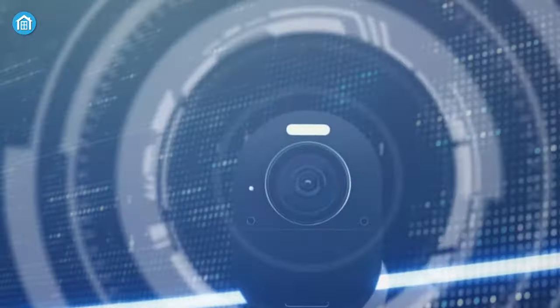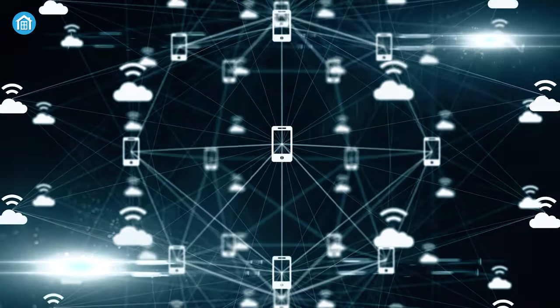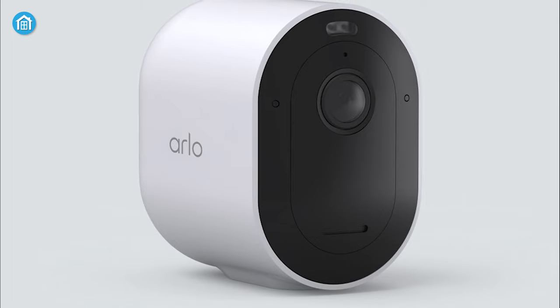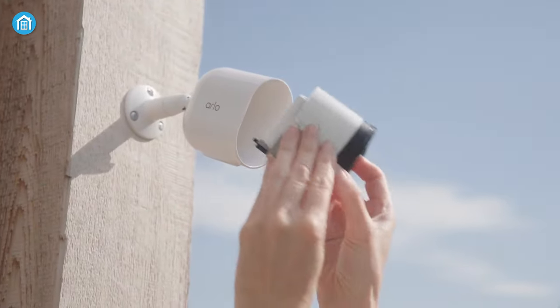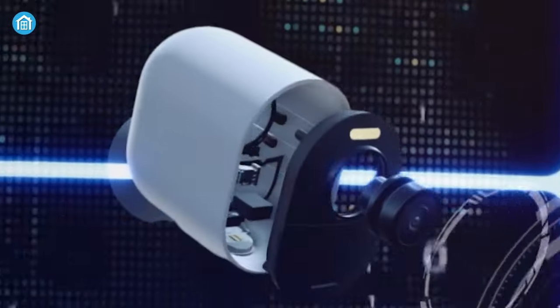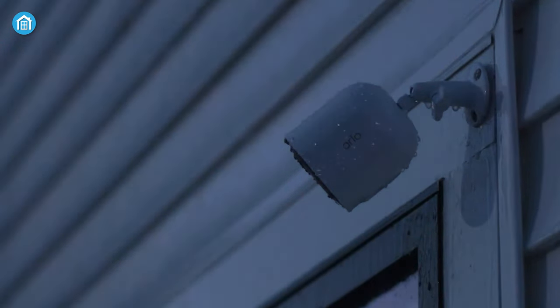Arlo's new offering Pro 5S is an innovative and advanced security camera with tri-band connectivity, Arlo Secure Link technology, and Arlo Secure App compatibility. This compact-sized sleek design security camera comes with a flexible wire-free installation. You can install it both indoors and outdoors, as it comes with a wire-free design and weather-resistant casing.